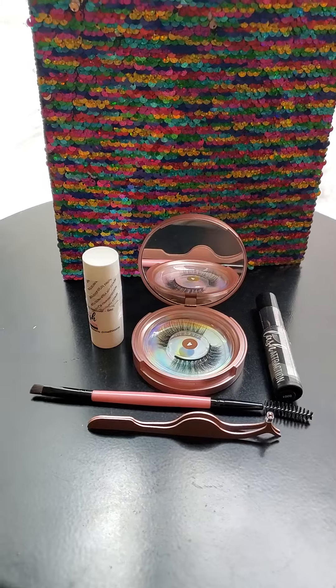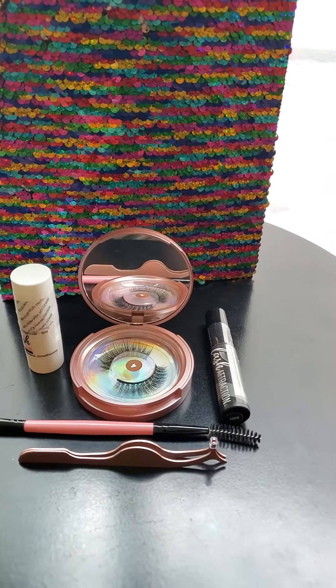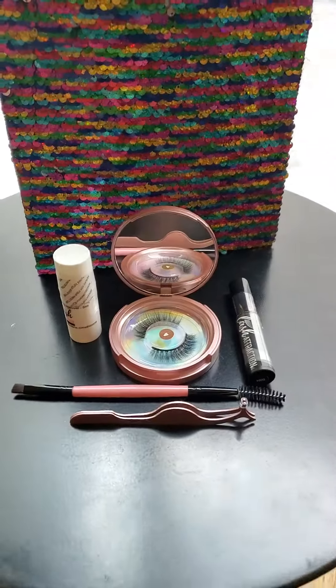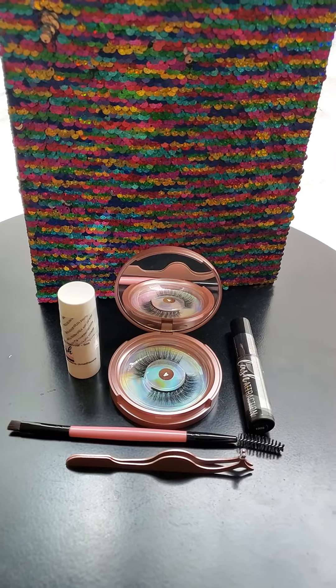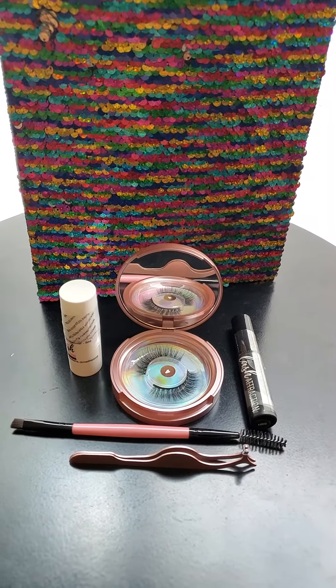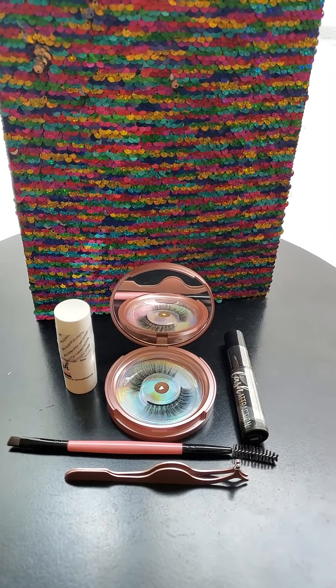Here we are, shipping out a magic lash kit. Here's an up-close and personal look at what's inside your kit. My client just recently hosted a party with her friends and celebrated her birthday. She actually won this kit for free just by hosting at least four people.